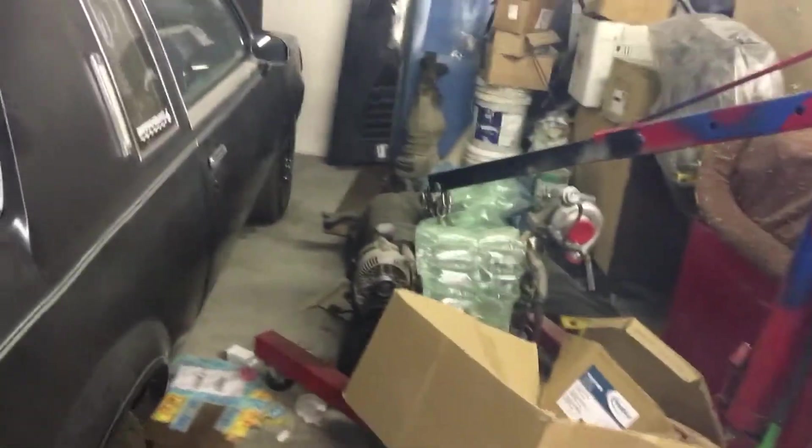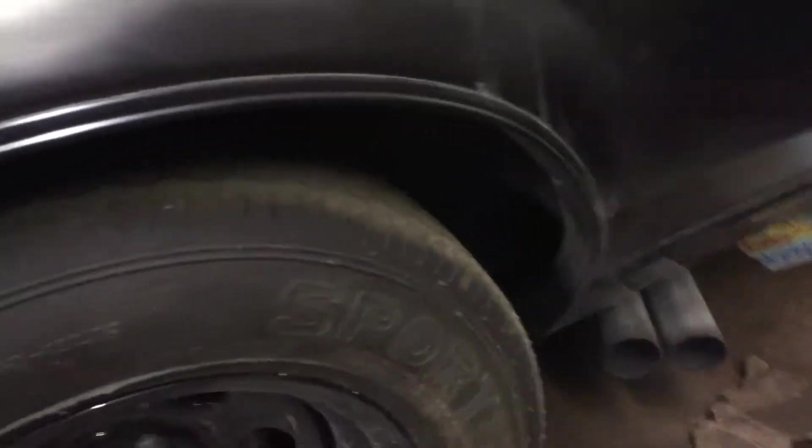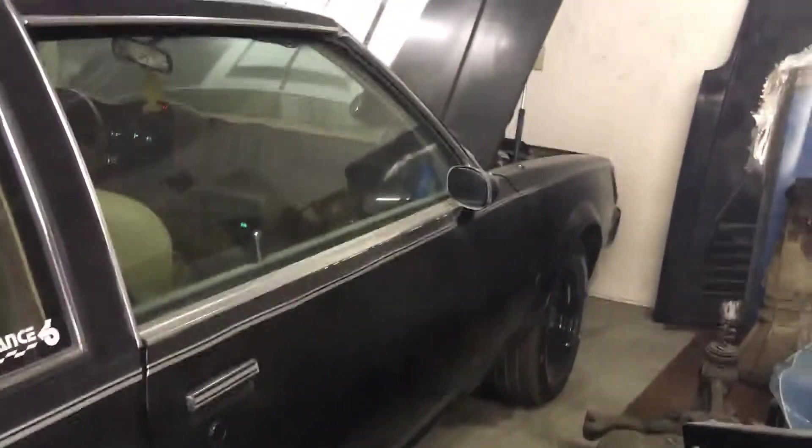274 cubic inches, or 4.5 liters of turbocharged intercooled power. Mickey Thompson Sportsman drag tires and Cragar wheels.